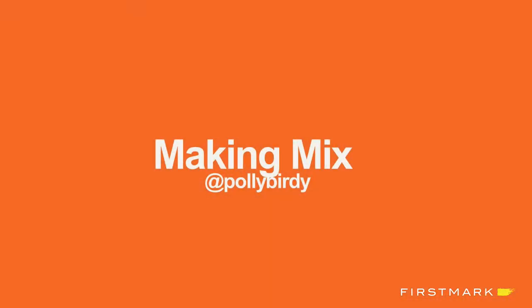My name is Paula Gunter and I work at 53. I'm super honored and excited to be here tonight. Thanks for hanging out until the last act. I'm going to talk a little bit today about our process at 53 and our process of how we made Mix, which is a platform, a collaborative platform that we launched back in September.